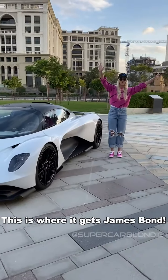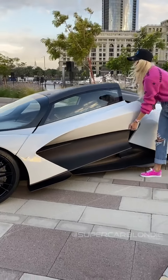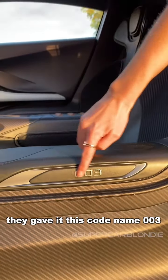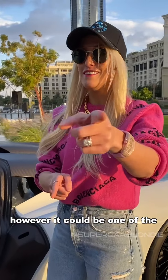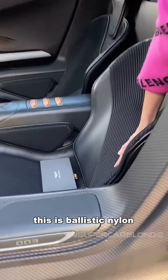This is where it gets James Bond. You guys, you've got to see this. Before it was called the Valhalla, they gave it this codename: the 003. 007 might be driving this car — that's not yet confirmed — however, it could be one of the other agents in the James Bond film.